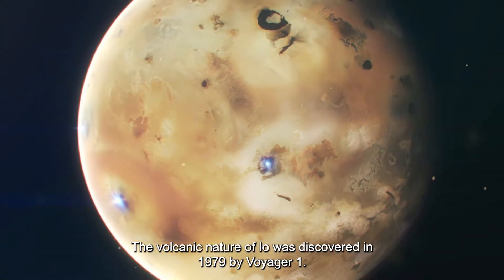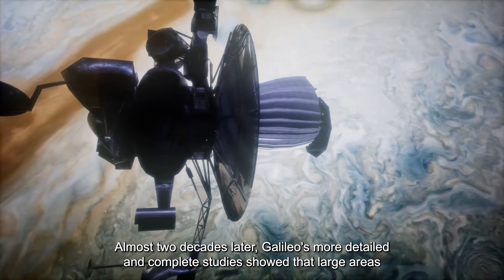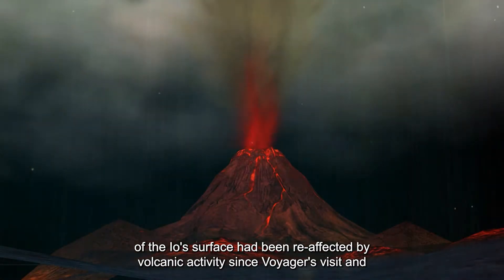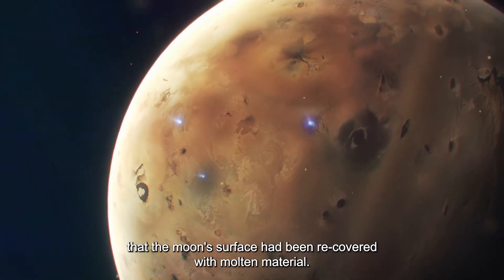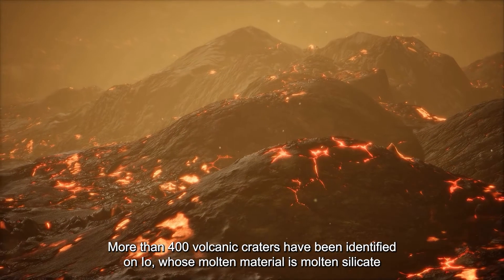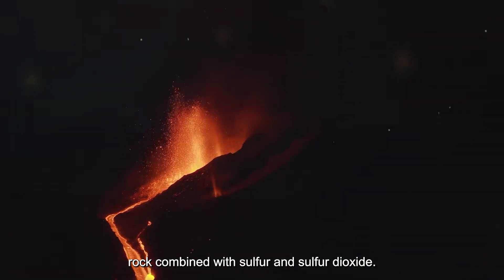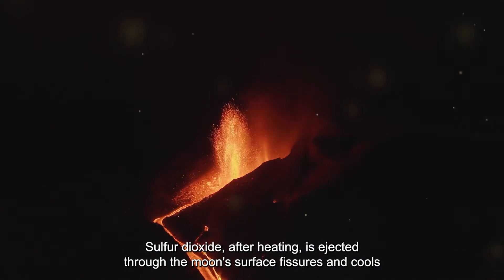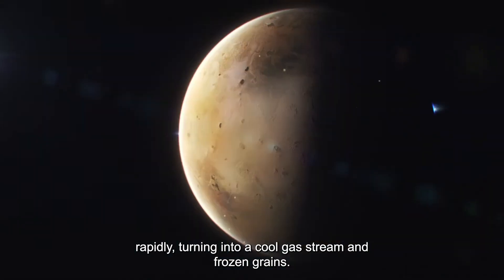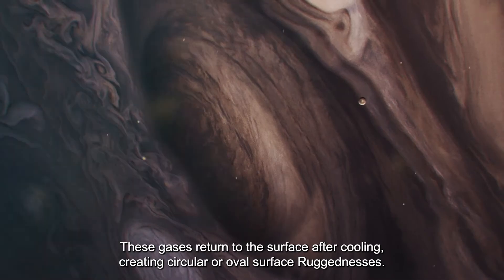The volcanic nature of Io was discovered in 1979 by Voyager 1. Galileo's more detailed studies showed that large areas of Io's surface had been re-affected by volcanic activity since Voyager's visit and that the moon's surface had been re-covered with molten material. More than 400 volcanic craters have been identified on Io, whose molten material is molten silicate rock combined with sulfur and sulfur dioxide. Sulfur dioxide, after heating, is ejected through the moon's surface fissures, cools rapidly into gas streams and frozen grains, and then returns to the surface, creating circular or oval rugosities.